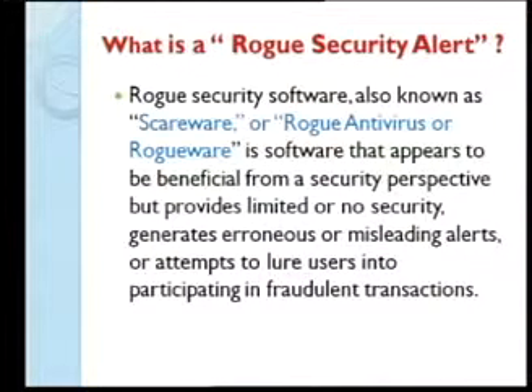It generates erroneous or misleading alerts, or attempts to lure users into fraudulent transactions — sending you to a website to enter a credit card so they can take your credit card information.